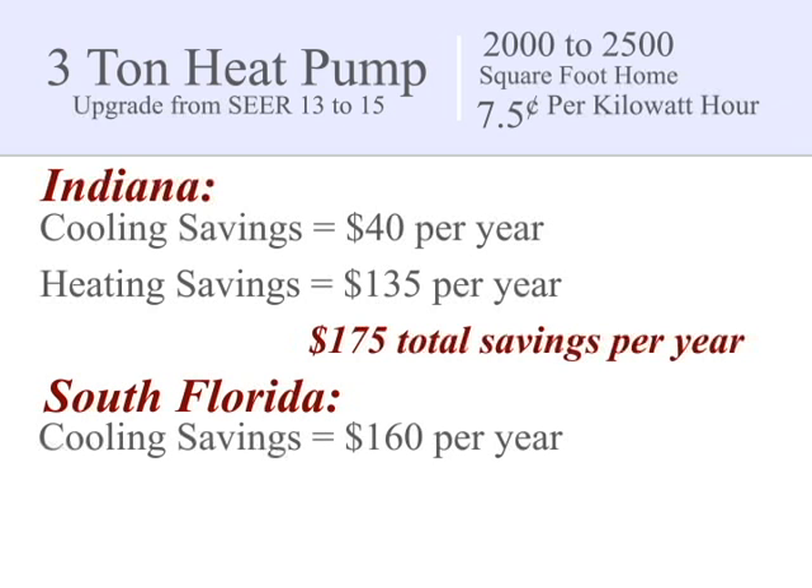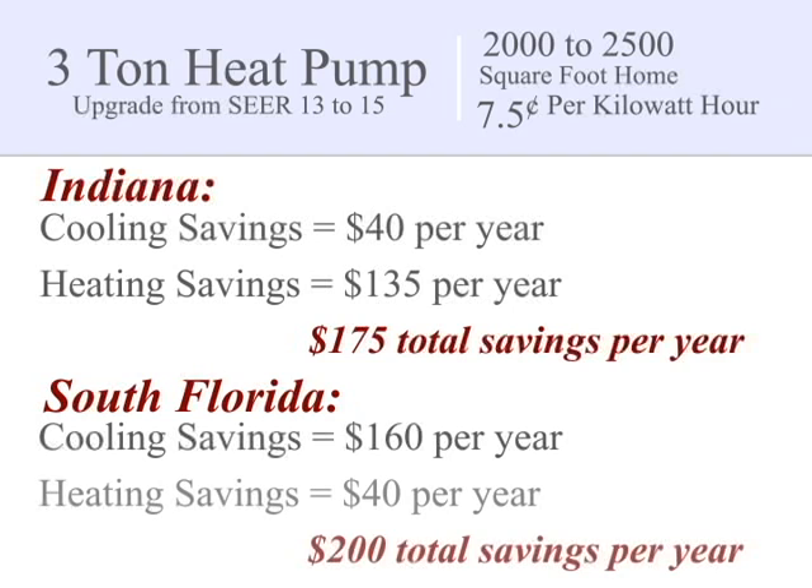Now, a person who lives in South Florida, who has the exact same system and utility costs, could possibly save $160 per year in just the cooling costs, and an annual savings of over $200 by upgrading from a SEER 13 to SEER 15.